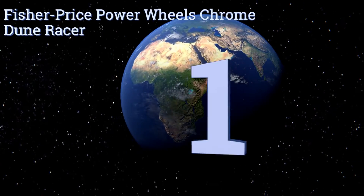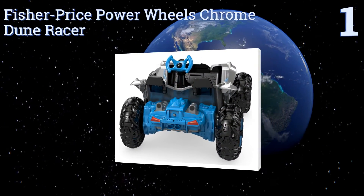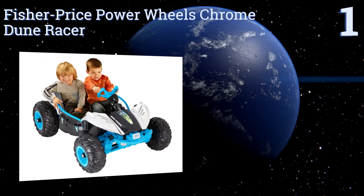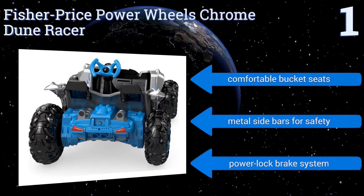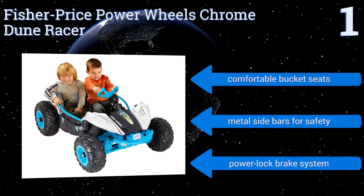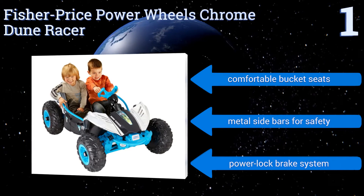And taking the top spot on our list, the Fisher-Price Power Wheels Chrome Dune Racer allows your son and a friend to zoom around at two and a half or five miles per hour as he becomes the envy of every other child on the block. It can cover any type of terrain from wet grass to hard surfaces with its monster truck traction system. It features comfortable bucket seats, metal sidebars for safety, and a power lock brake system.